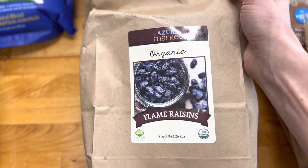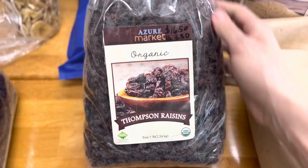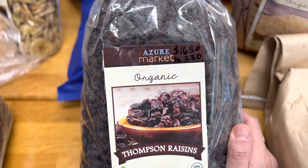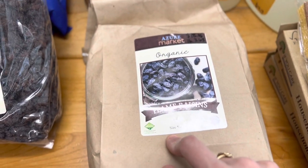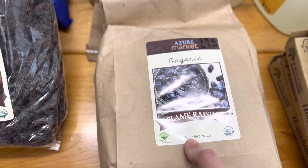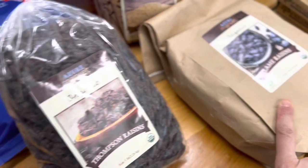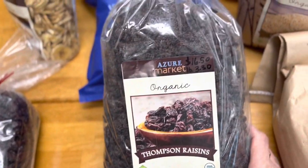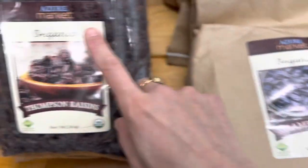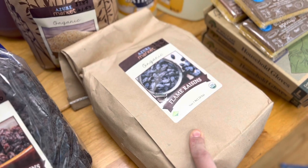I also got these Thompson raisins for baking, throwing into oatmeal, and putting into granola. I'll be putting some in bags for my husband to throw into his golf bag for a quick easy snack on the golf course, when he's in tournaments, out hunting, or setting up trail cameras. These Thompson raisins were $3.30 per pound — $16.50 for five pounds — slightly less than the flame raisins at $3.63 per pound.